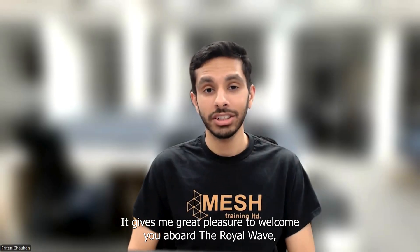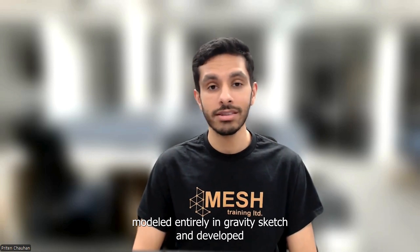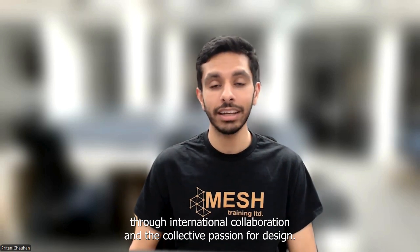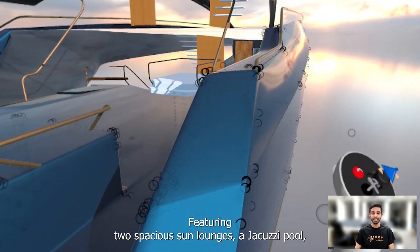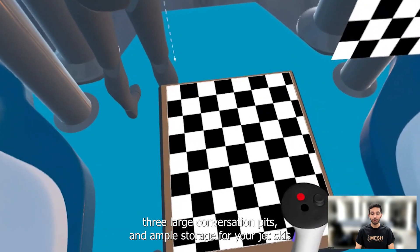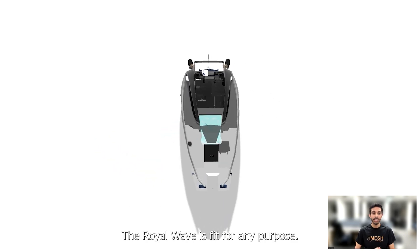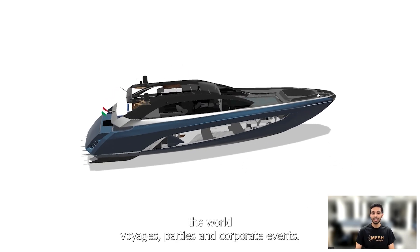It gives me great pleasure to welcome you aboard the Royal Wave, a four-story, 140-foot superyacht modelled entirely in Gravity Sketch and developed through international collaboration and the collective passion for design. Featuring two spacious sun lounges, a jacuzzi, pool, open-plan kitchen, bar and dining area, three large conversation pits, ample storage for your jet skis and water toys, and enough space to sleep over 20 people, the Royal Wave is fit for any purpose — ready to entertain and set sail for your around-the-world voyages, parties and corporate events.